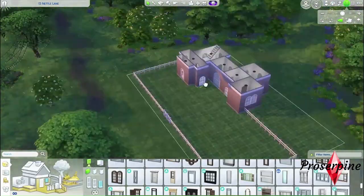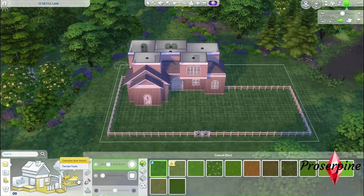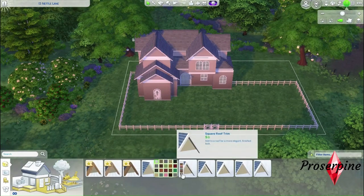Surrounding the house with windows is a bad idea since I haven't entirely figured out the floor plan. Oh no, I have put some of the windows very low. Let's put some trees around to get an idea of the landscaping — of course I'll pick the fairy tree.